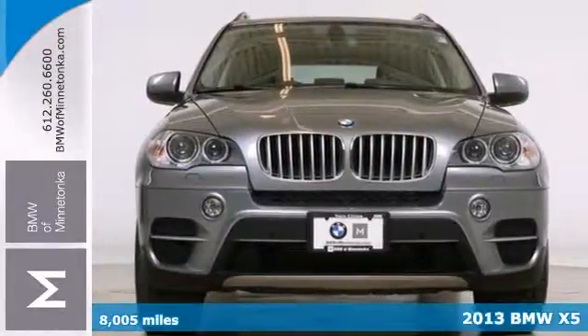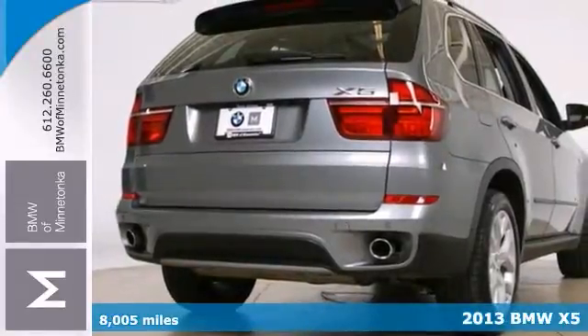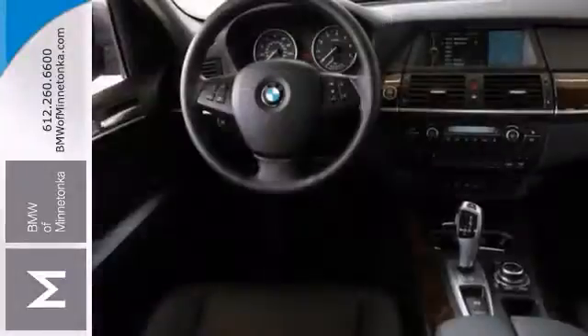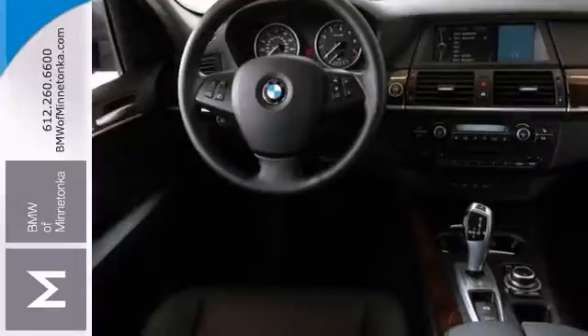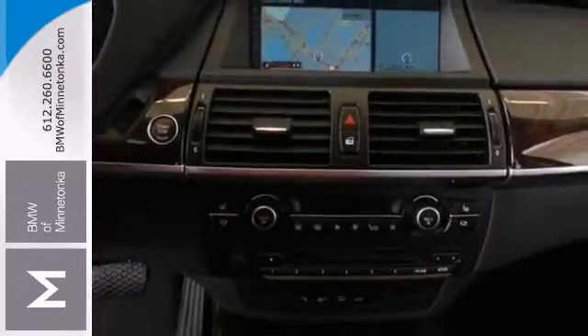Here's a 2013 BMW X5. It has all-wheel drive and Xenon headlights. It also features navigation, climate control, and the premium package. Add to that push-button start, sunroof, and heated leather seats, and you have an attractive BMW looking for a new home.